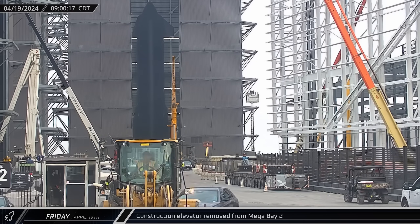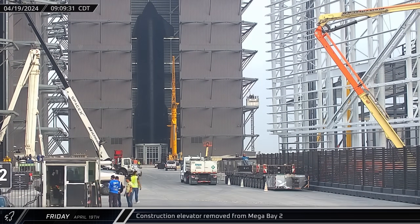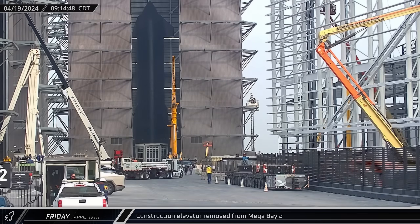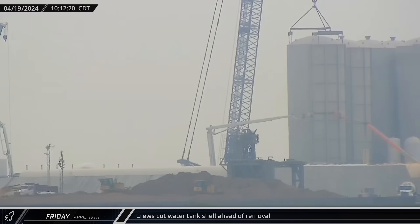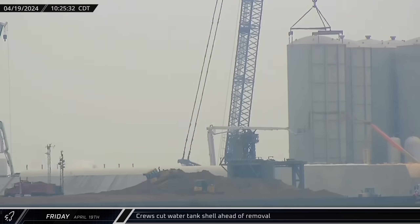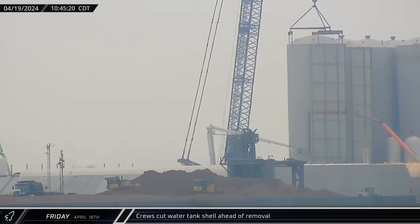After the Friday sun rose, crews were seen dismantling the construction elevator on the outside of Mega Bay 2. This likely indicates that the internal elevators are now operational and that this initial phase of the building's construction is finally wrapping up. Back down at the orbital tank farm, crews began cutting into the water tank's cryoshell. While the lack of insulation made this scrapping simpler, the addition of the steel exoskeleton on the shell's side added a little extra complication.